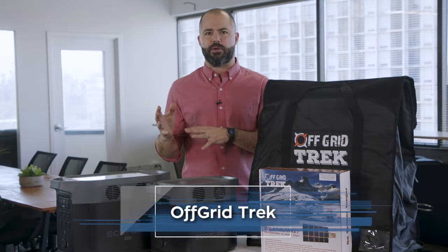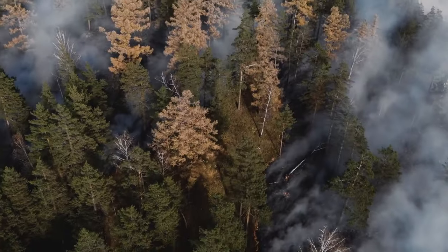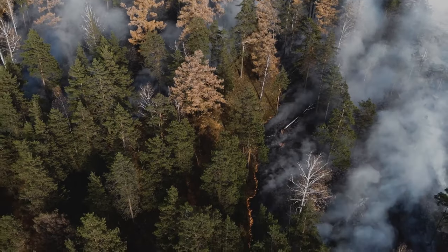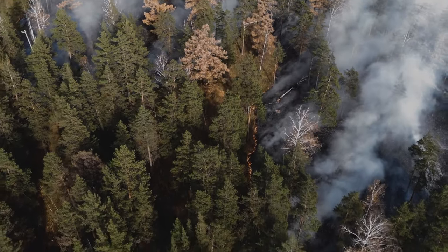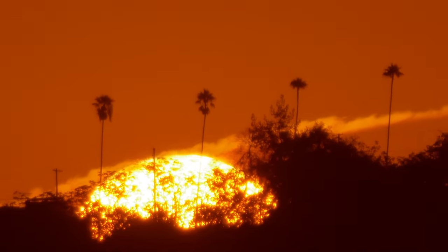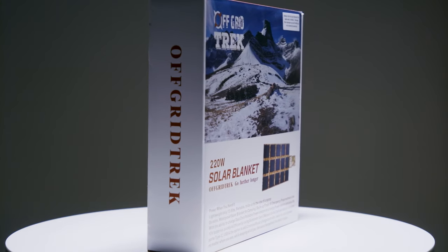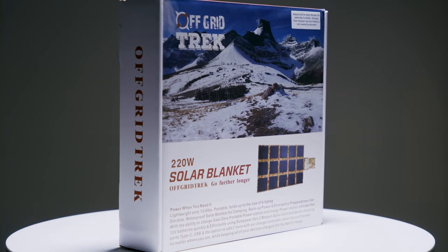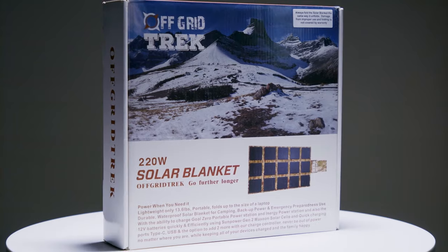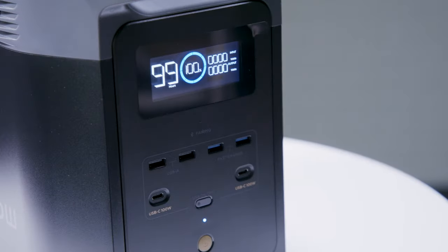So you have your generator that can literally charge anything. But what happens if you're in a situation that lasts longer than a few days? Well, you need a way to recharge the generator, and the most reliable power source out there is, you guessed it, the sun — it comes out every morning like clockwork. So when your generator is low, set out one of these 220 watt solar blankets outside, soak up power for a few hours, and all of a sudden you have a full generator again.